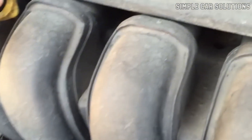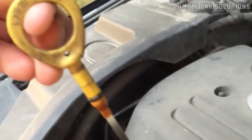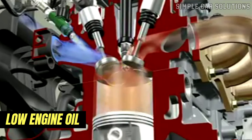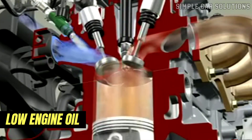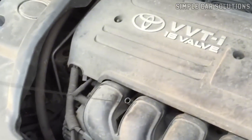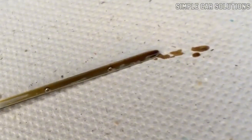One of the most common causes is low engine oil. When the oil level is low, the valve train may become louder, leading to a ticking noise. So the first thing you should do is check your engine oil and make sure it's at the correct level.